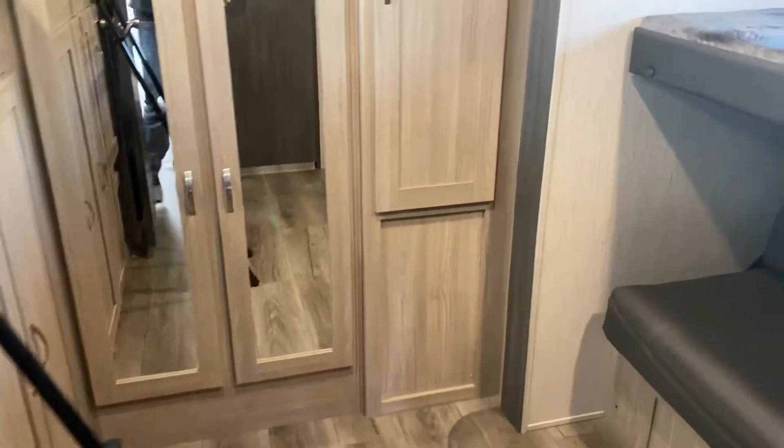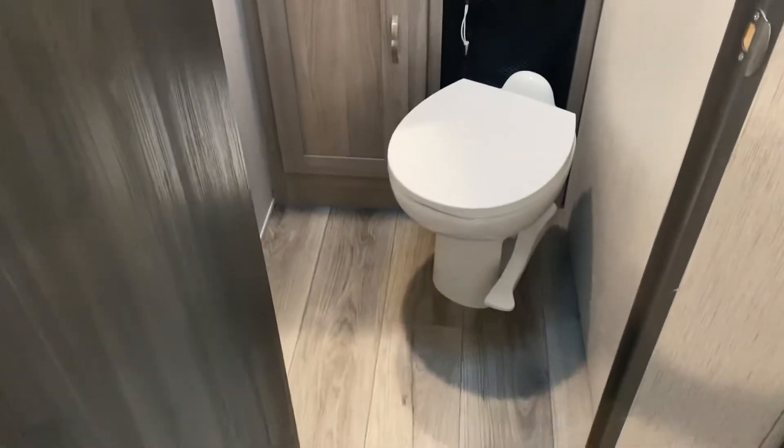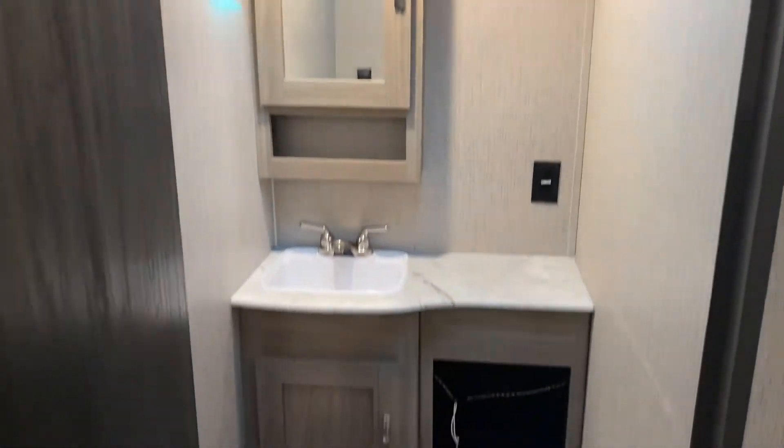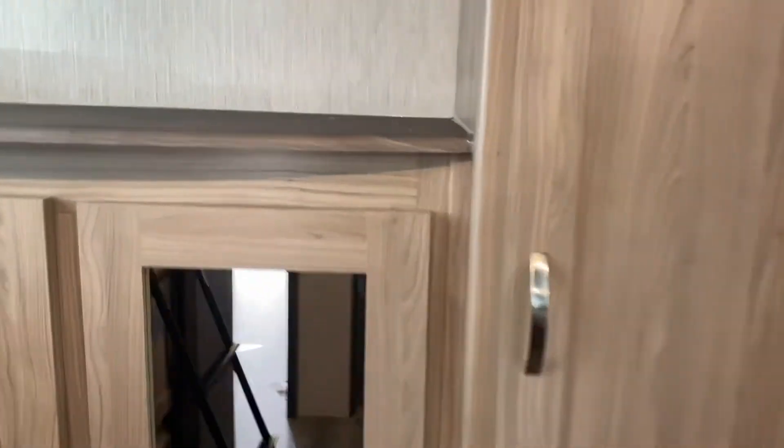As you go into the bunk room, there's lots of storage. Immediately to the left is the half bath — again, a porcelain toilet, good countertop space, good space in there, standard vent fan, not bad. Flip-down bunk, jackknife sofa with storage underneath. Two wardrobes over here, you've got a couple of cubbies, more storage right there, a TV backer for the TV, and a nice countertop space up here.